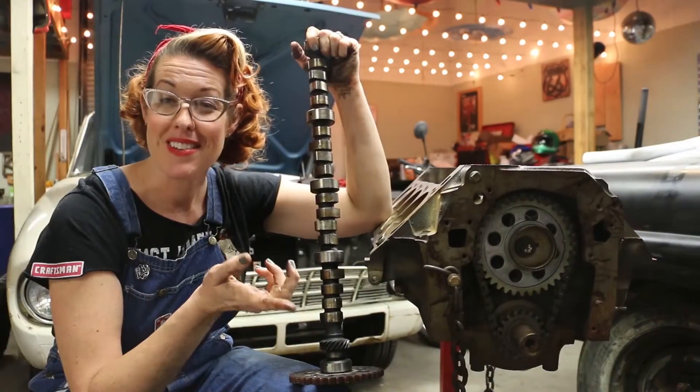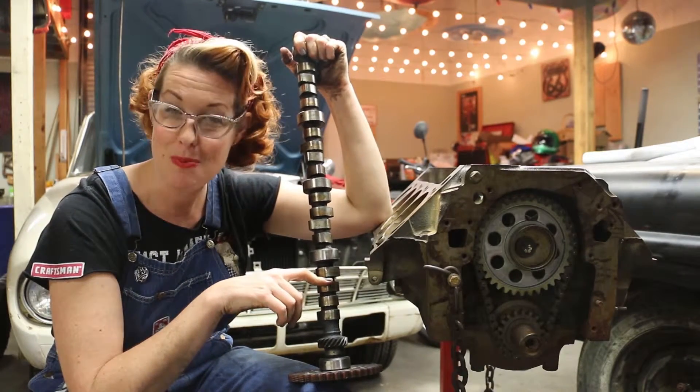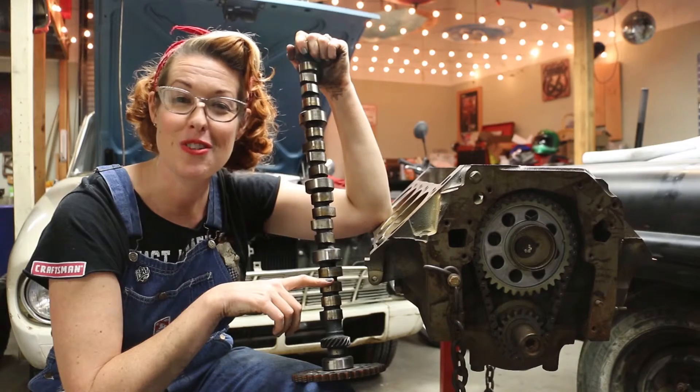I hope that this answers your questions about cams. Feel free to leave a comment, subscribe to my YouTube channel for more fun adventures in the garage, or check out greasegirl.com to join me on more of my journeys in the automotive world.